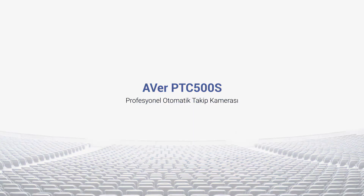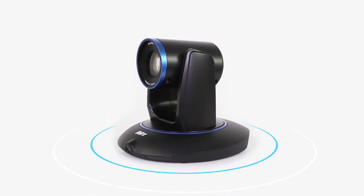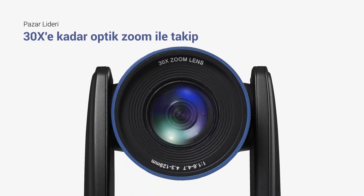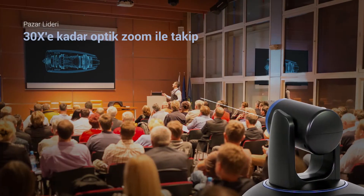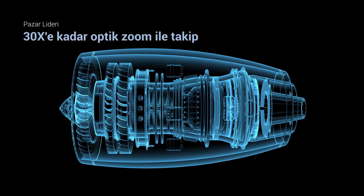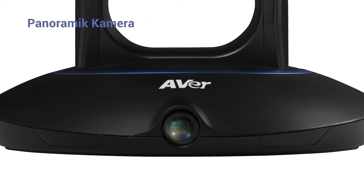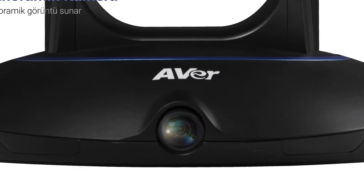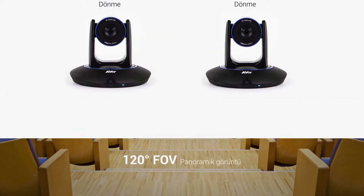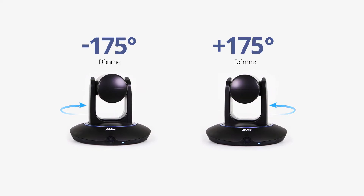The Aver PTC500S is the ideal professional tracking camera for your strategic recording needs. Boasting a powerful PTZ camera with 30 times optical zoom, the PTC500S can provide a clear view of moving people or objects from the back of any large room. It also features a second camera to offer a panoramic view. Its PTZ camera can pan 175 degrees horizontally in either direction.